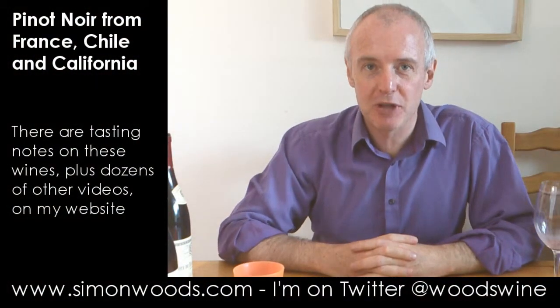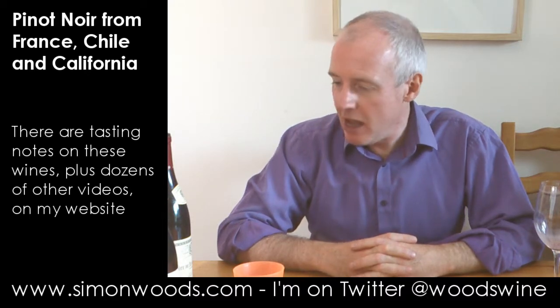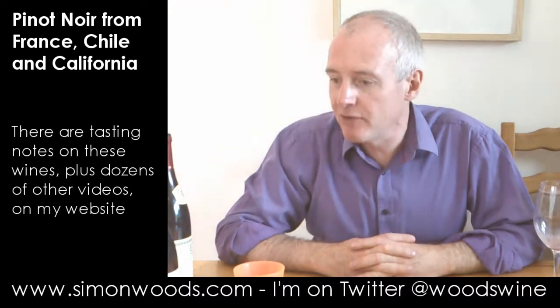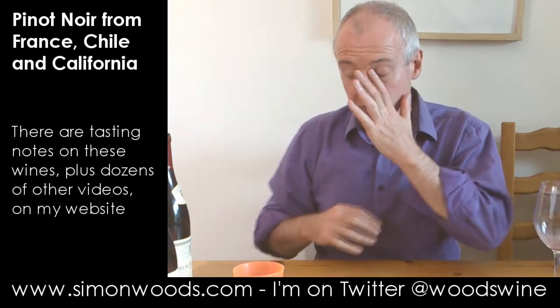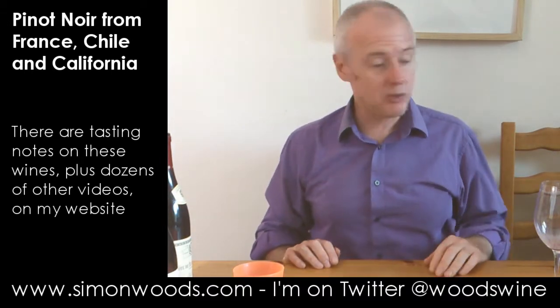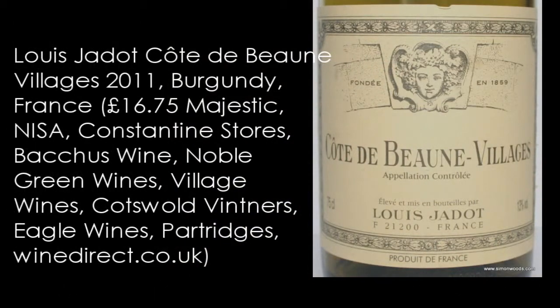Hi there, Simon from SimonWoods.com. I've got four Pinot Noirs here sitting next to me. I've got three countries — two from Chile, one each from the US and France — and we're starting with France: Louis Jadot Côte de Beaune Villages 2011.